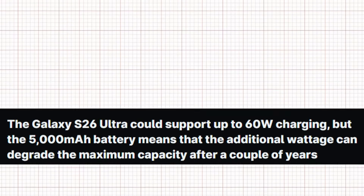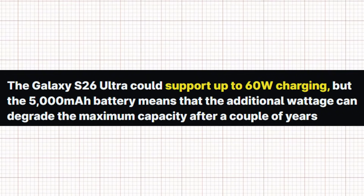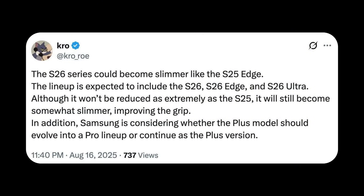On a more positive note, Samsung is reportedly increasing the Galaxy S26 Ultra's charging speed to 60W, which should help users recharge faster. Tipster At Crow claims that all the S26 series could become slimmer like the S25 Edge. The lineup is expected to include the S26, S26 Edge, and S26 Ultra. Although it won't be reduced as extremely as the S25, it will still become somewhat slimmer, improving the grip. Samsung is also considering whether the Plus model should evolve into a Pro lineup or continue as the Plus version.